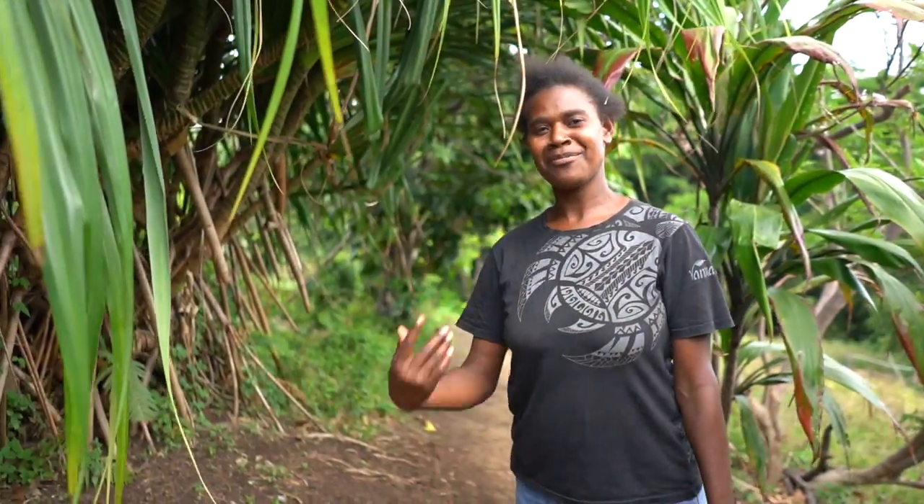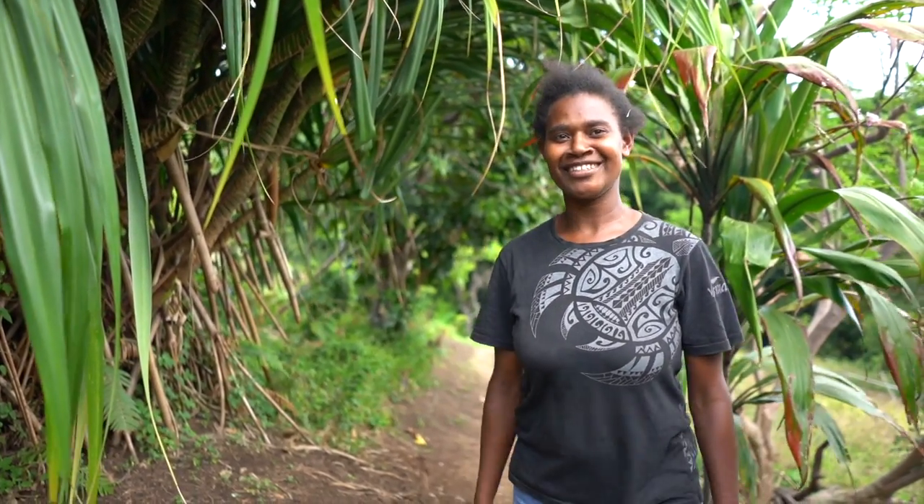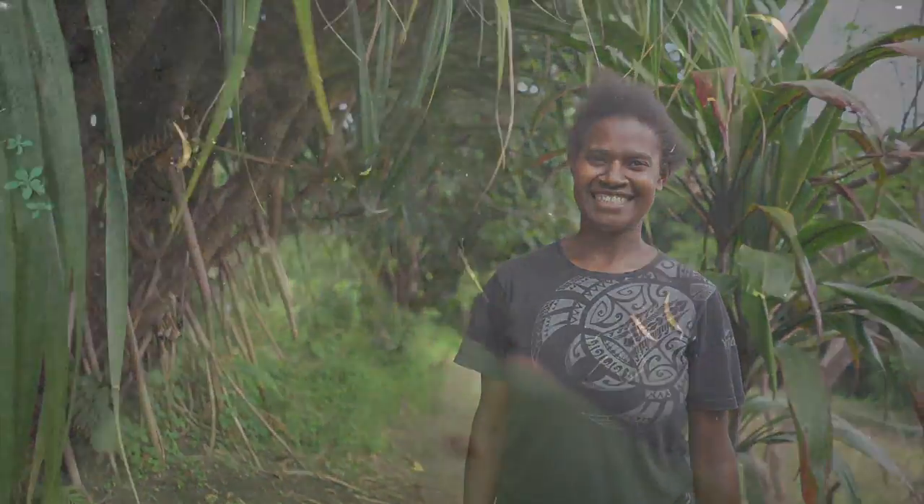Hi, I'm Remina. So I'm the tour guide. I hope you will enjoy the banyan. Yeah, thank you very much, Remina.